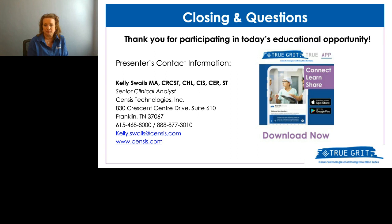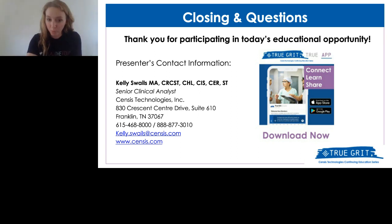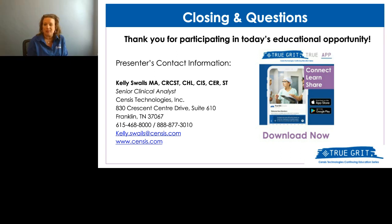Question: we high-level disinfect things besides scopes — should we document the pre-clean for those items as well? Look at the IFU for each item. A TE probe, ultrasound probe, or any kind of probe — those all mention cleaning right at the point of use. Whether it's a scope or a probe or anything else going through high-level disinfection, look at what the IFU says.